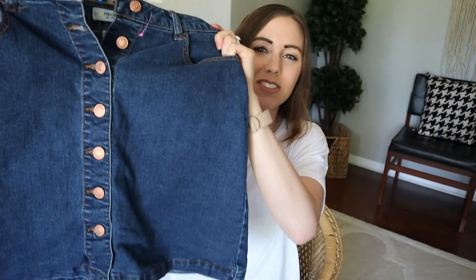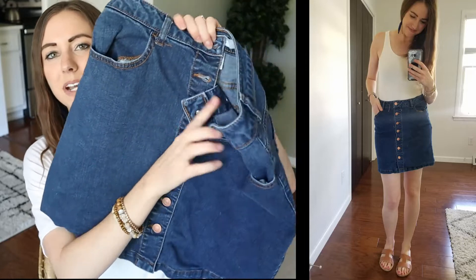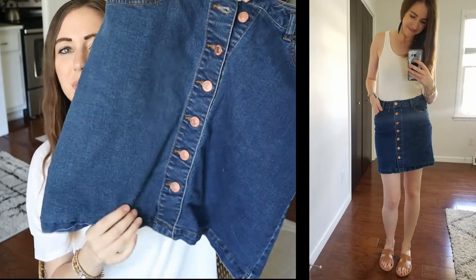The first thing I picked up was this adorable Forever 21 skirt. I love the ones with buttons in the front, so I was really excited to find this. Next I got this striped summer tee — there's not a whole lot to say about it, it's just casual and would look cute with jeans or a skirt.